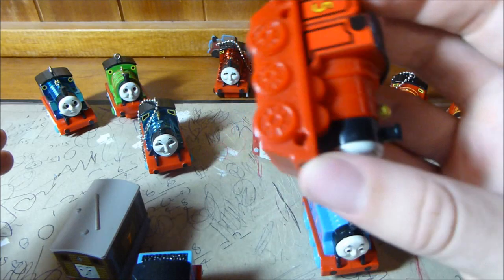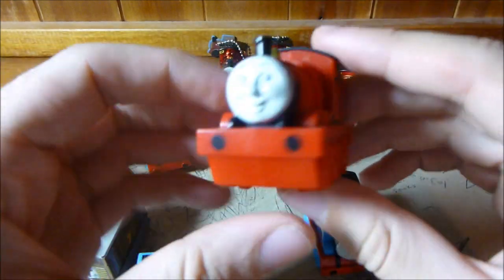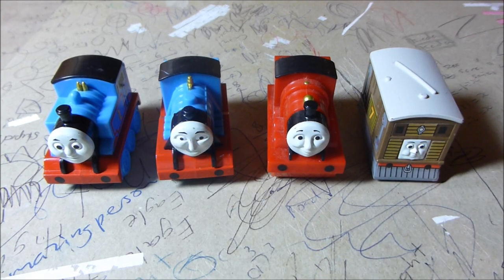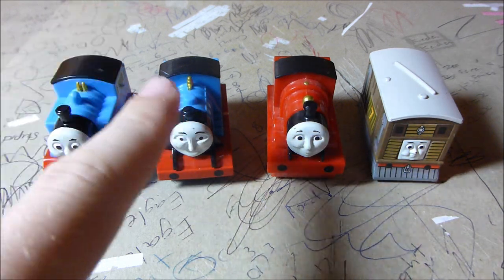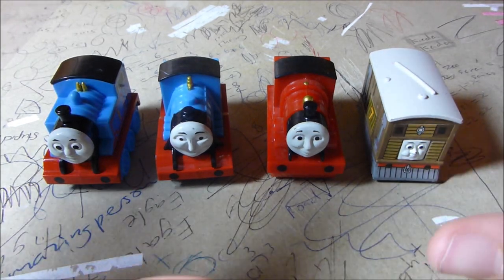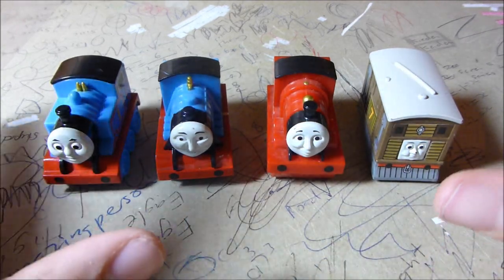So first let's have a look at these weird little pullback windup Thomas things. I've got four of these little pullback windup kind of figures: there's Thomas, Gordon, James, and Toby.